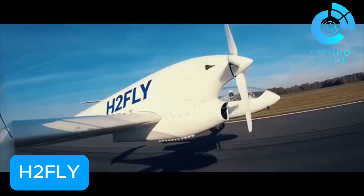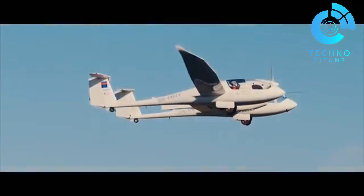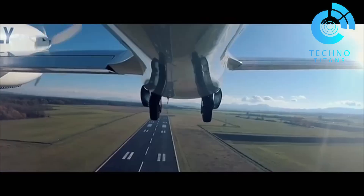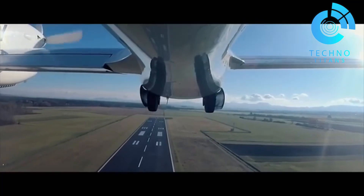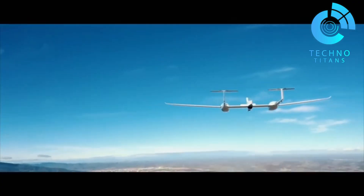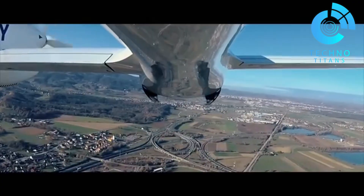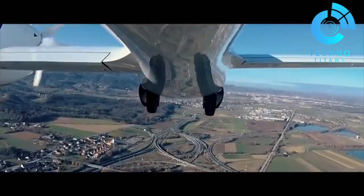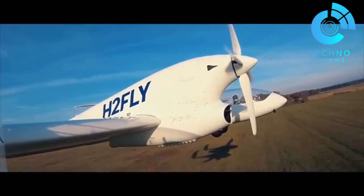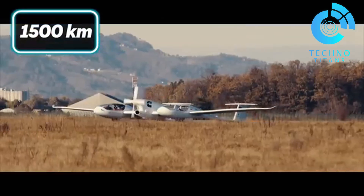H2FLY's liquid hydrogen aircraft is a groundbreaking step toward a cleaner aviation future. At its heart is the HY-4, powered entirely by liquid hydrogen, and it's already making headlines. After several successful test flights, it set a new milestone as the first piloted electric aircraft to fly using liquid hydrogen. This prototype, built by the German firm H2FLY, showcases the promise of hydrogen electric propulsion for real-world travel.